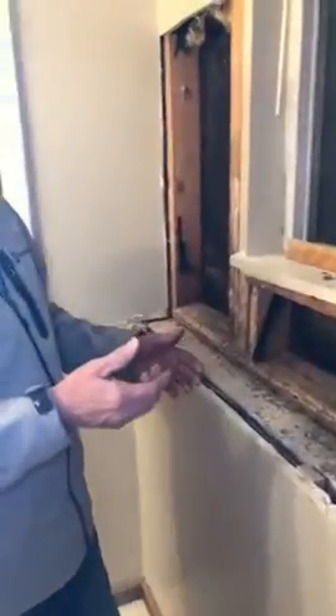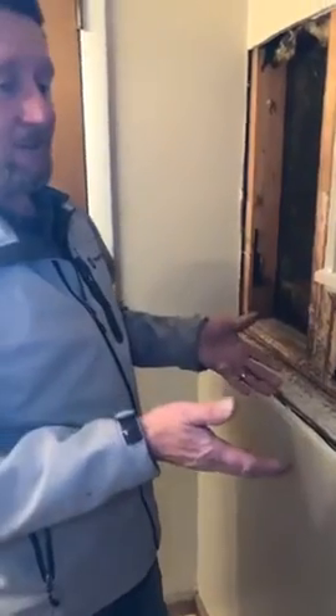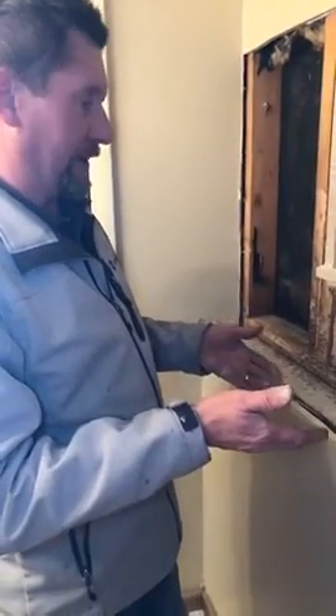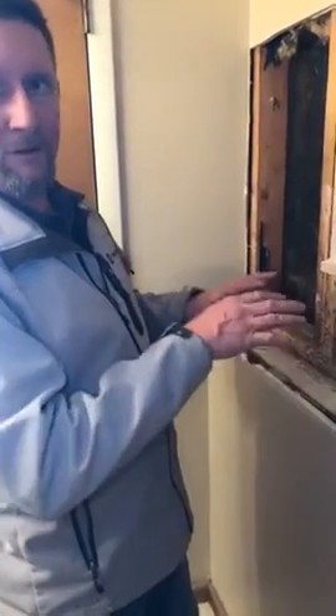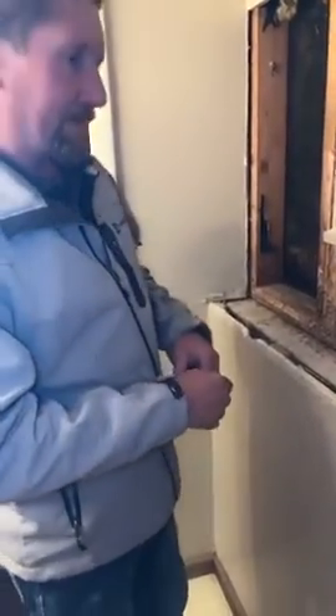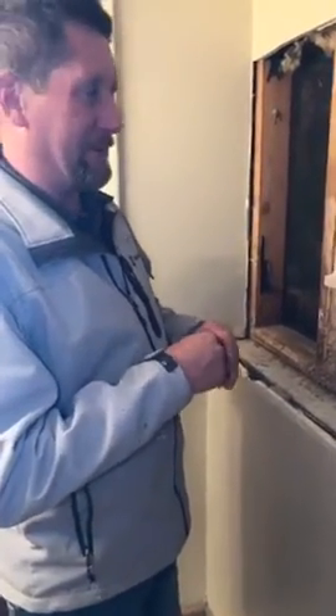Luckily, it looks like these guys might be gone. We had the pest control company come out and they're not active, so they might be gone, but we're going to go ahead and treat everything anyway just to be on the safe side. I don't do pest control — call the experts. They know what chemicals to use and the right mixtures.